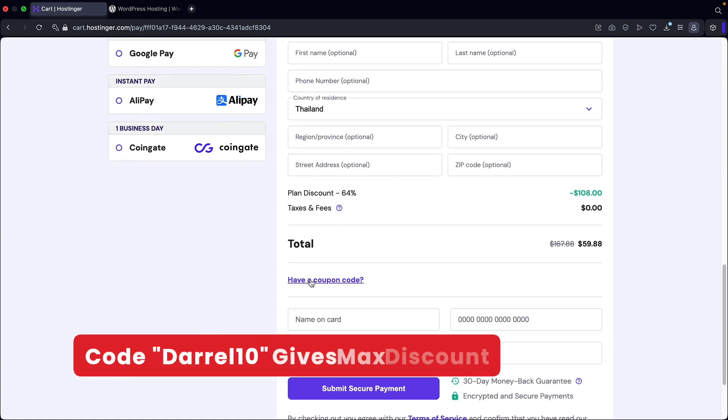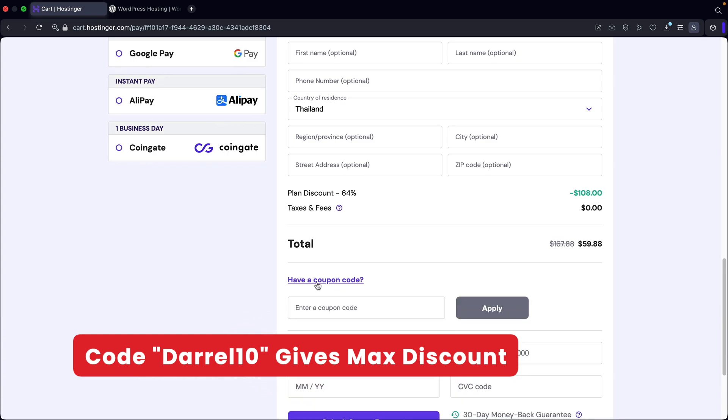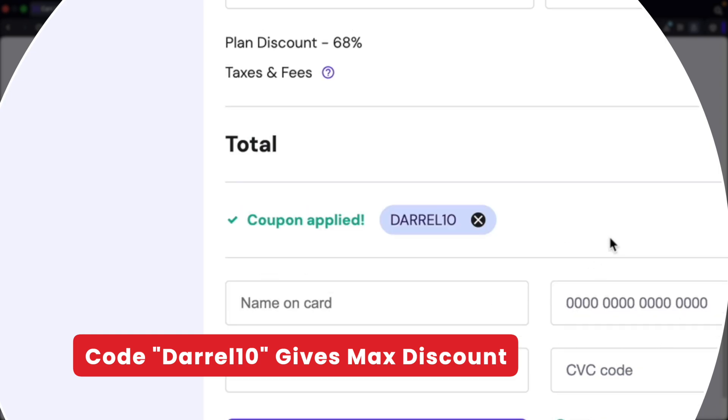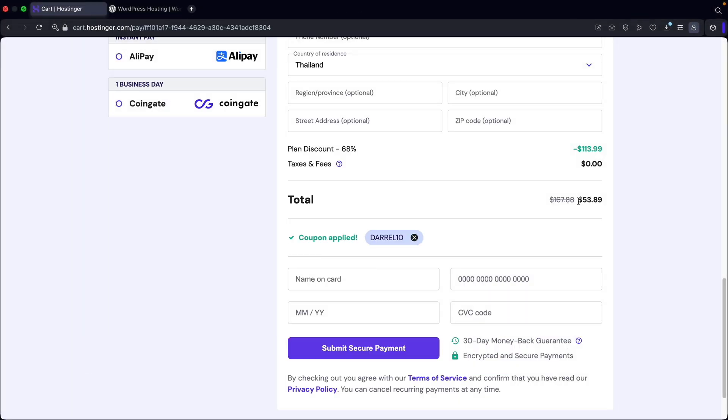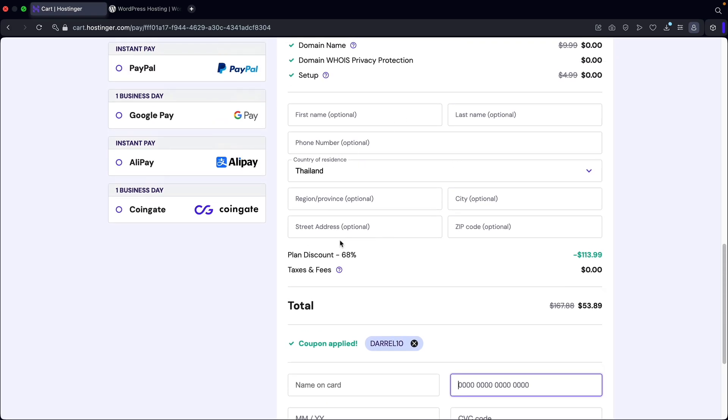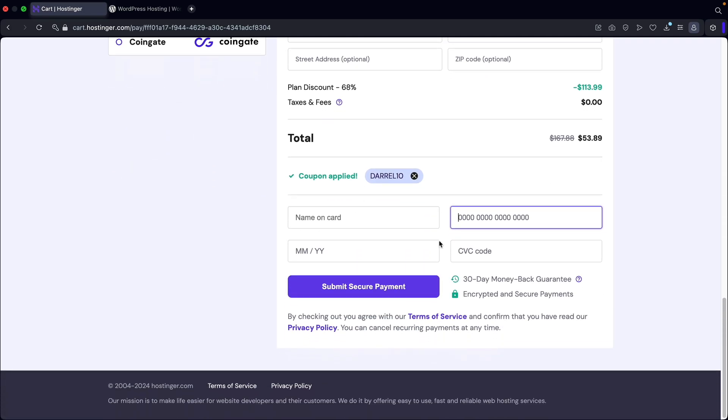If you click on 'have a coupon code', you can enter the coupon code Daryl10 and then click on apply. You'll see that you will save like five or six more bucks using my coupon code. Next, you'll enter your name on your credit card and put in your credit card information right here — the month, the year, and the CVC code. Once you go ahead and fill all this out, I will then meet you on the very next page.